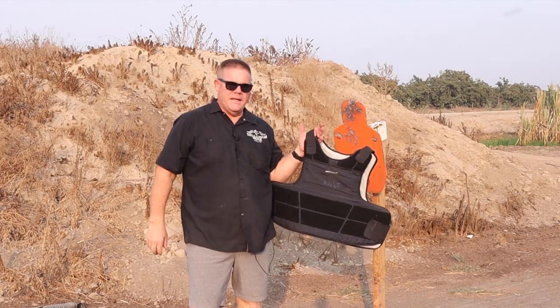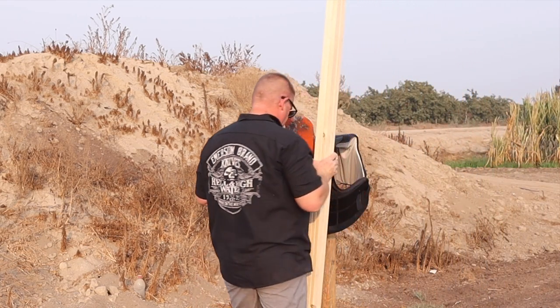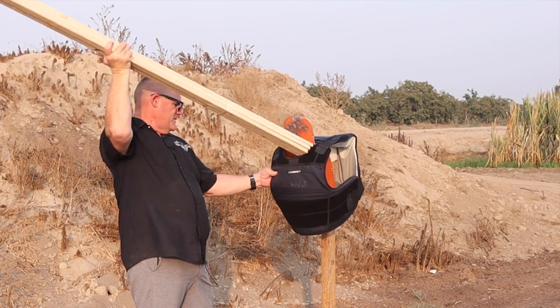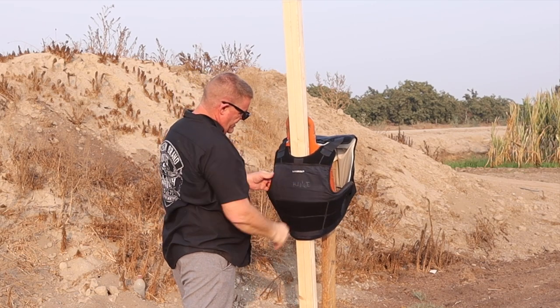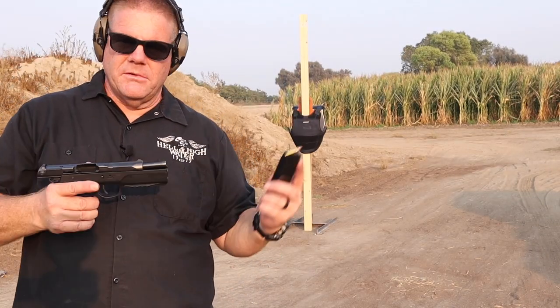The first test we're going to do is against a Level 3A soft body armor - standard police body armor. I don't want the steel target right behind the soft body armor, so I'm going to shove some 1x2 furring strips in there to give it a little bit of separation from the steel. We'll put one of those 7.5 rounds right here - the advertising says the rounds will penetrate Level 3A soft body armor. We're going to use the jacketed hollow point rounds first. I don't imagine that's the ones they're talking about - probably they mean the meplat round with more of a penetrating core. Let's try the jacketed hollow points first.